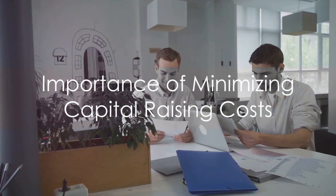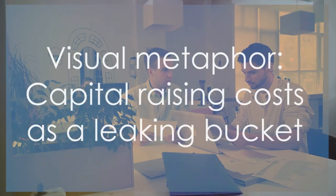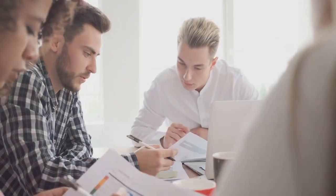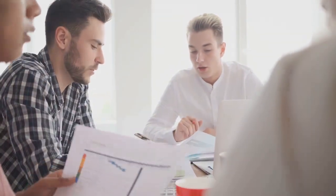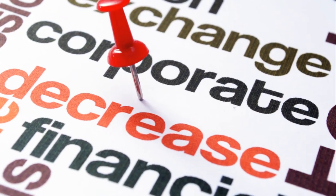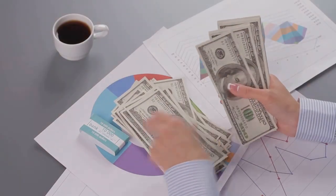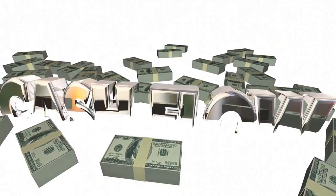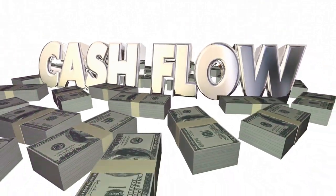Knowing these components is the first step towards understanding how much you're really spending on raising capital. Why does it matter to minimize these costs? Imagine you're filling a bucket with water, but there's a hole at the bottom. The water represents your capital, the bucket symbolizes your business, and the hole is your capital raising costs. The larger the hole, the more water you lose. High capital raising costs essentially reduce the amount of capital available for business operations and growth. Therefore, minimizing costs is key to maximizing the benefits of capital raising.